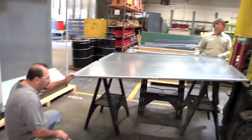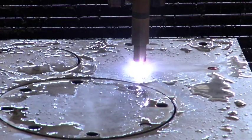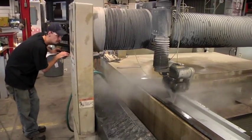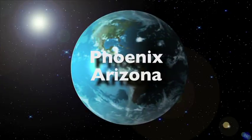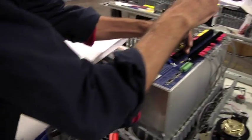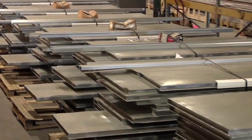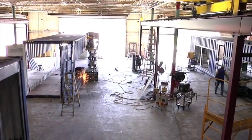Rapid growth of Enercon's power generation business created a need for additional manufacturing and production capability to better serve our customers. The Phoenix area was selected due to its proximity to Enercon's markets in the western and southwestern United States. This facility produces power generation packages, enclosures, and mobile power modules.